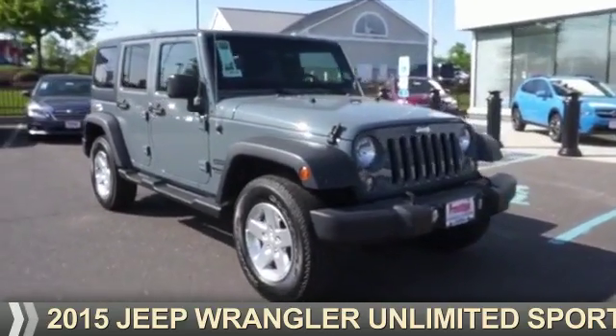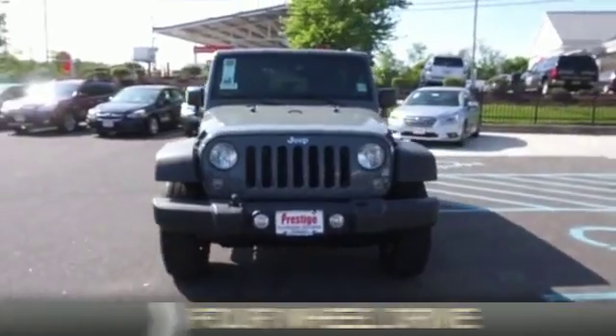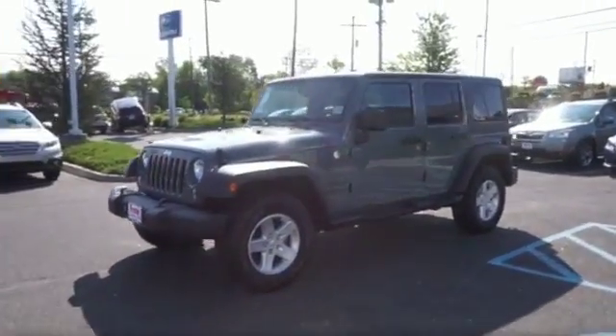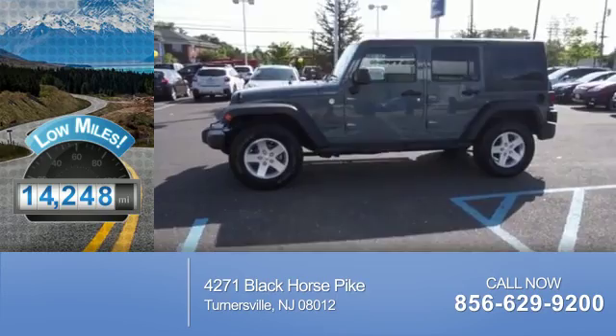Presenting the 2015 Jeep Wrangler Unlimited. It's powered by four-wheel drive, a 3.6-liter six-cylinder engine, and an automatic transmission. With fewer than 15,000 miles, this vehicle has a long road ahead.